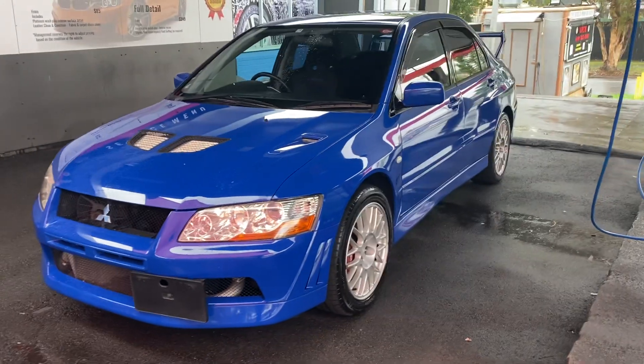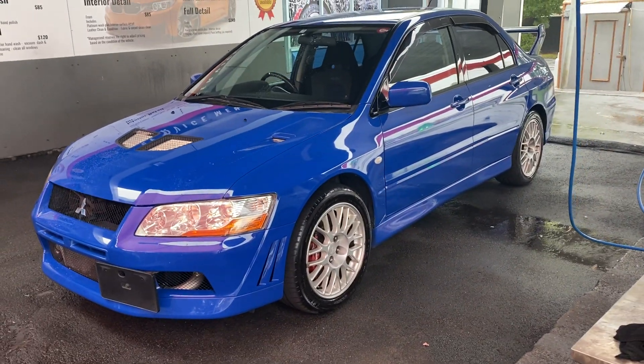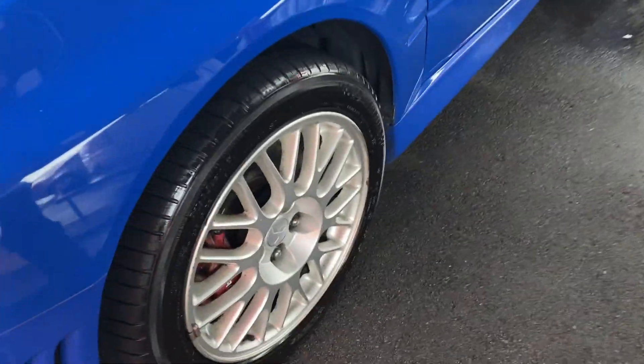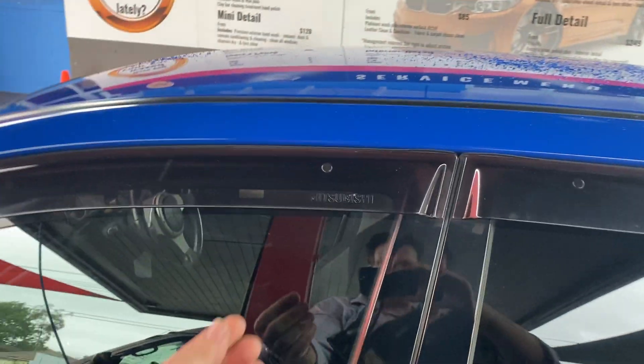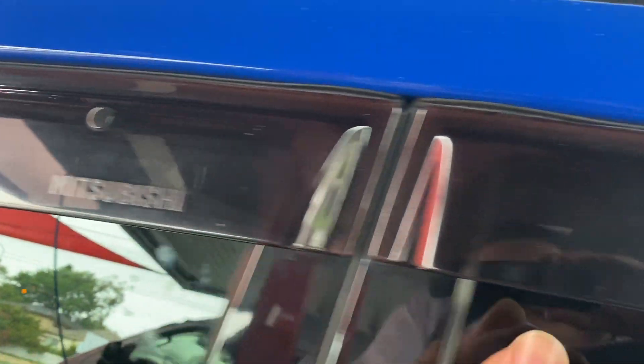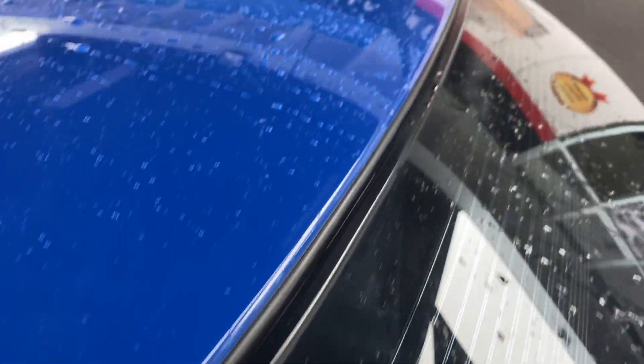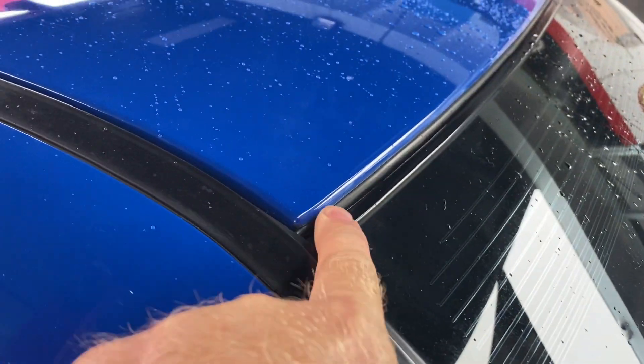I drove this earlier today and it feels like a new car — just got that nice tight feeling. Brembo brakes of course. It's got the original weather shield intact and in place, all the window trimming is in beautiful condition, and there's no resprays or repaints on this car — it's all original.